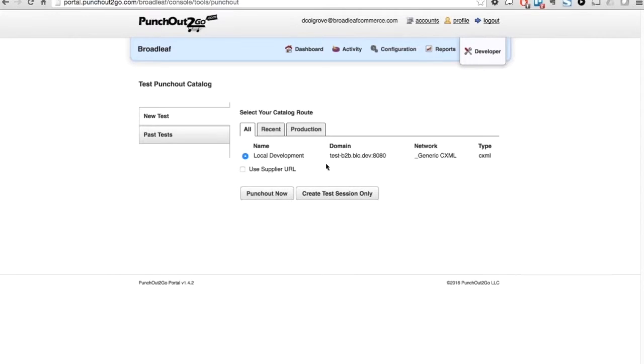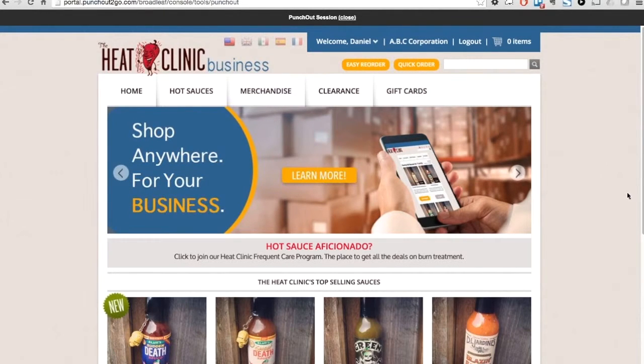Notice that they provide us with a mechanism to punch out. I'll go ahead and click the 'Punch Out Now' button to initiate a punch-out session. Notice that the gateway has redirected us to our Broadleaf store, where we're logged in as a procurement system user — in this case, it's Daniel. We'll go ahead and add an item to our cart.